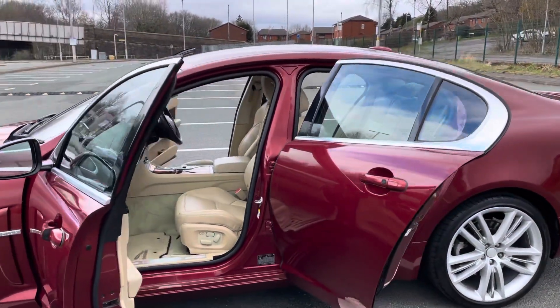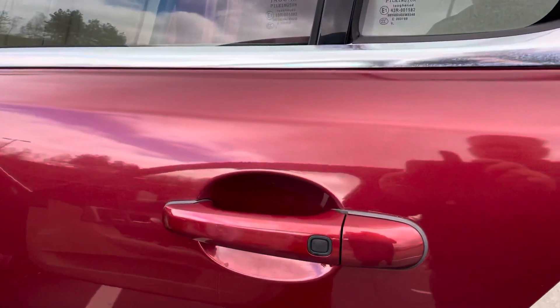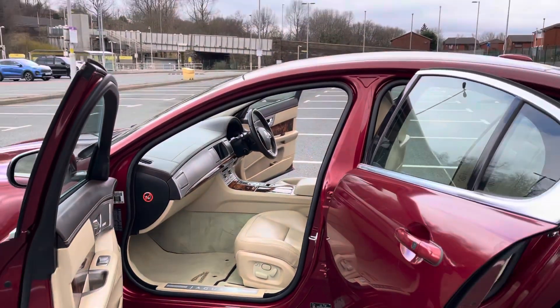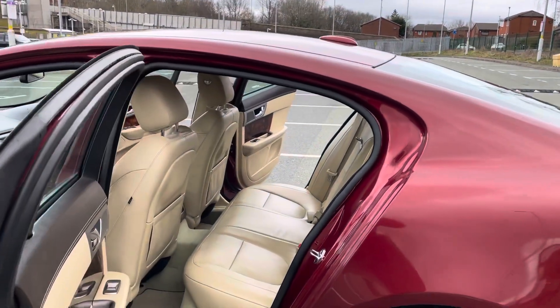Keyless entry, keyless start — you just press this little black button to lock the car, pull the handle to open it. Fully electric and memory seats, heated and cool seats, and a Bowers & Wilkins sound system.